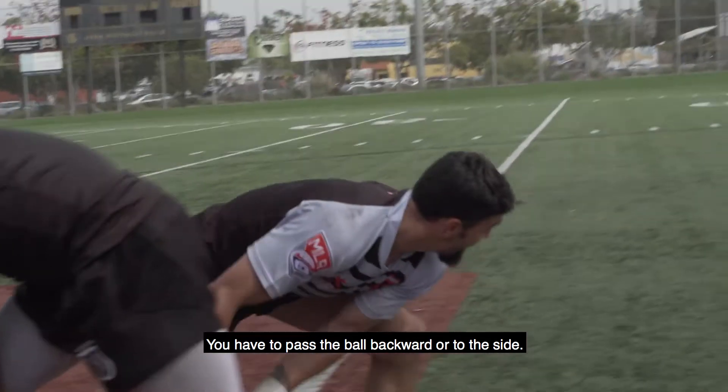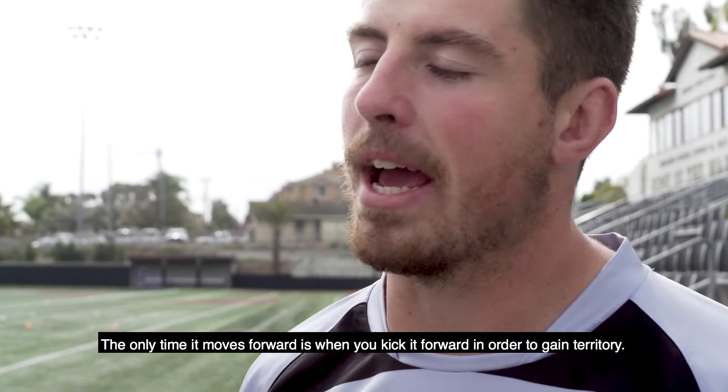In rugby, there are 30 people on the field at a time — 15 per team. You have to pass the ball backward or to the side. The only time it moves forward is when you kick it forward.